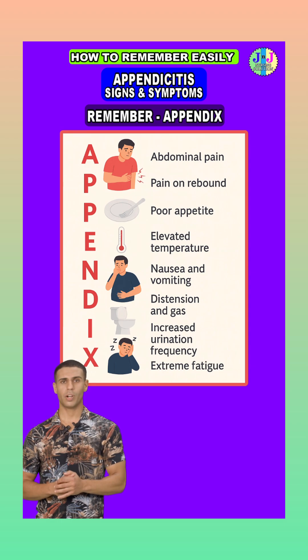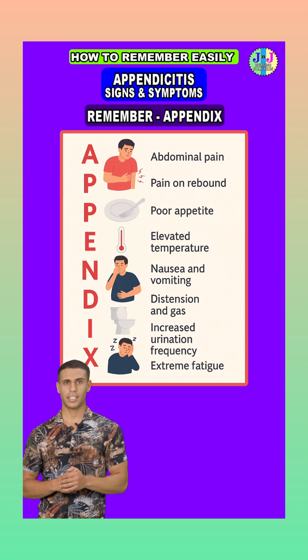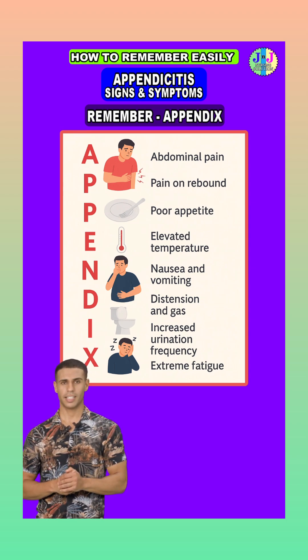P is for pain on rebound. When you press the abdomen and suddenly release it, there's sharp pain. That's a sign of peritoneal irritation, a classic finding in appendicitis.